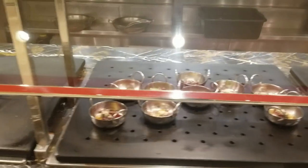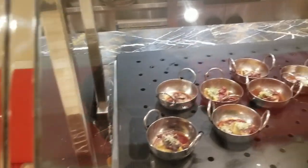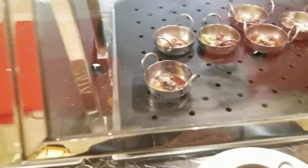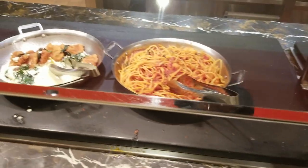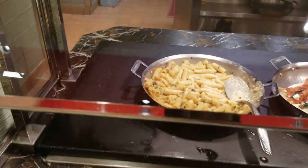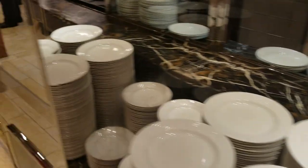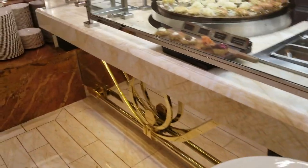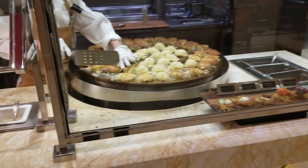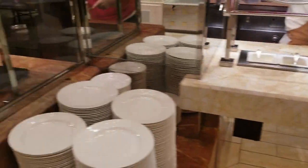We also have rigatoni and Cornish game hen with meatballs. Going into the Italian station there's duck ragu — I don't think I've ever had duck ragu so I'm going to add that to my plate. They also have shrimp for pasta, crispy fried chicken with artichokes and spinach, and four cheese campanelli.